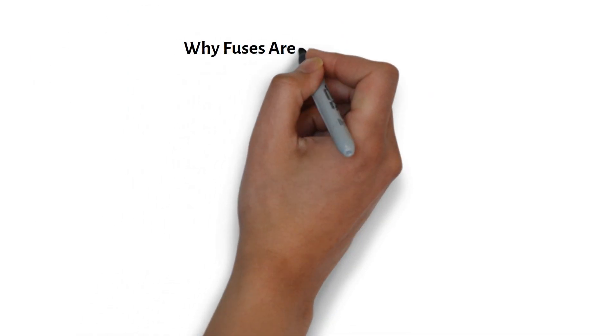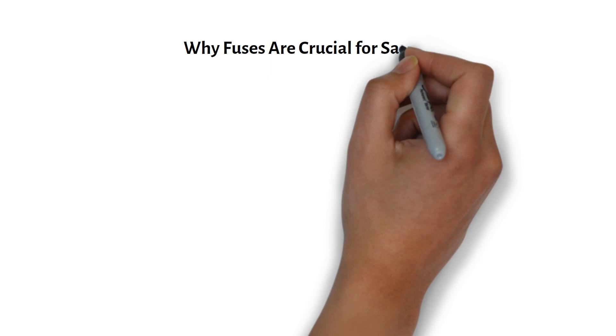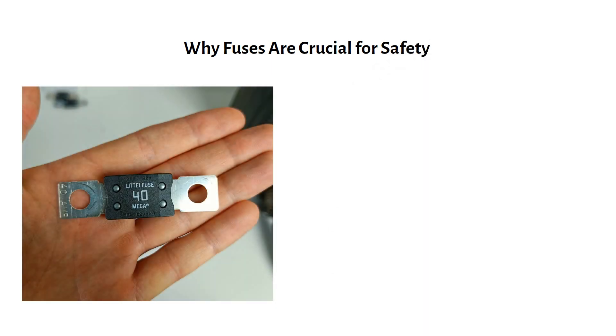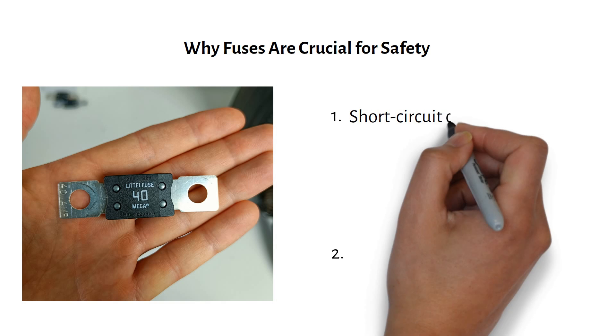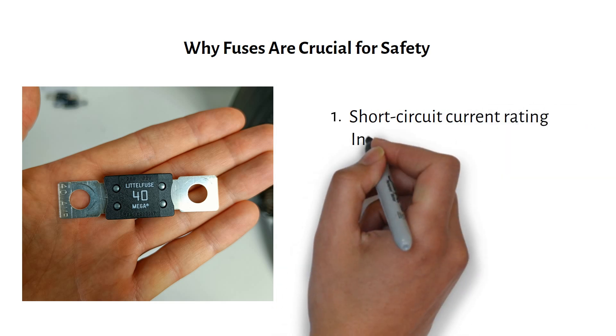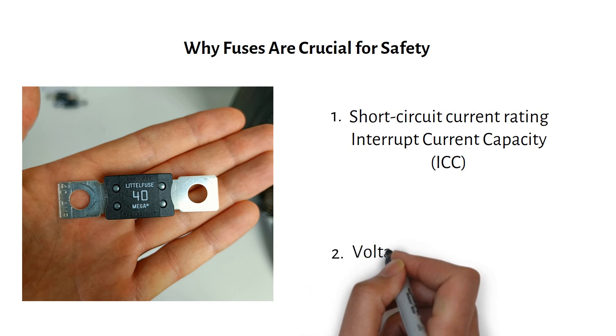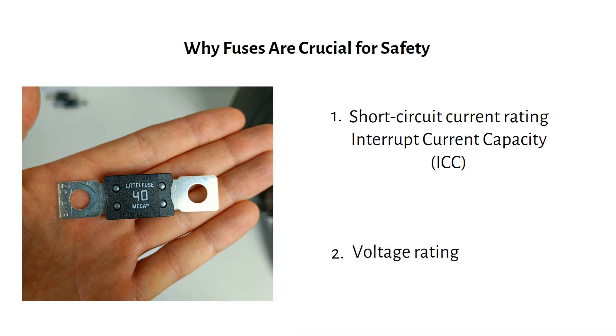Let's start with explaining why fuses are crucial for safety. Most people think a fuse is just about matching the current rating to their system, but there's more to it. Your fuse needs to handle a worst case scenario — a short circuit. That's where two key specifications come in: the short circuit current rating, or interrupt current capacity (ICC), and the voltage rating. Choose these wrong and your system could be at serious risk.